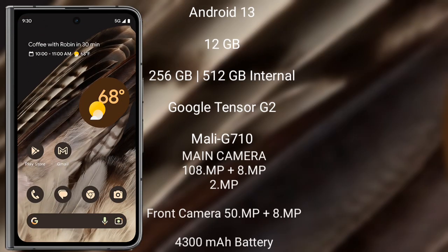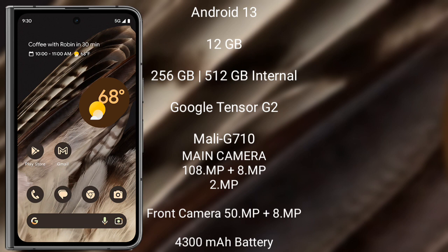Google Pixel Fold runs on the Android 13 operating system. It comes with 12GB RAM and 256GB or 512GB internal storage, Google Tensor G2 processor, Android GPU Mali-G710.